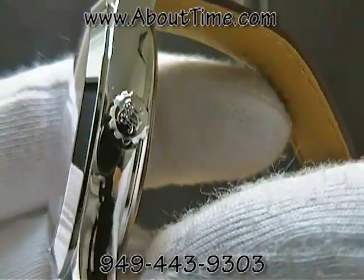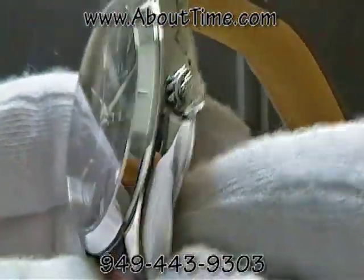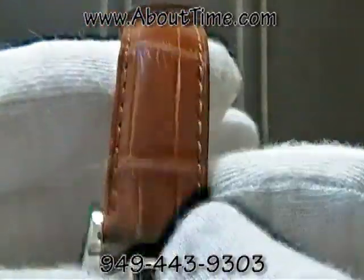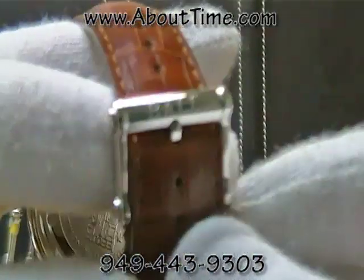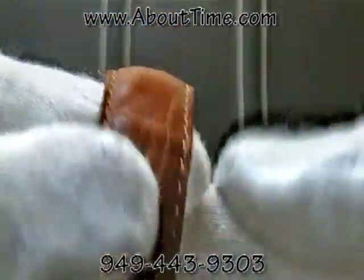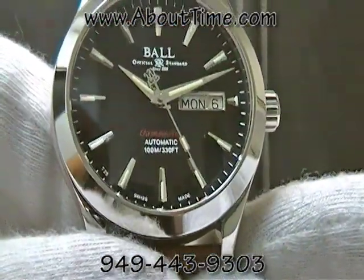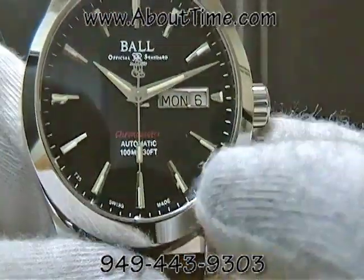It has an anti-reflective sapphire crystal, a screw-down crown with the RR insignia for the railroads, which is the beginning of Ball's history. It features a brown crocodile leather strap with the Ball insignia loop and tang buckle.